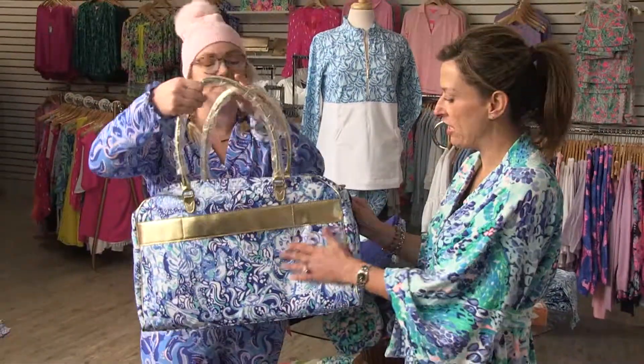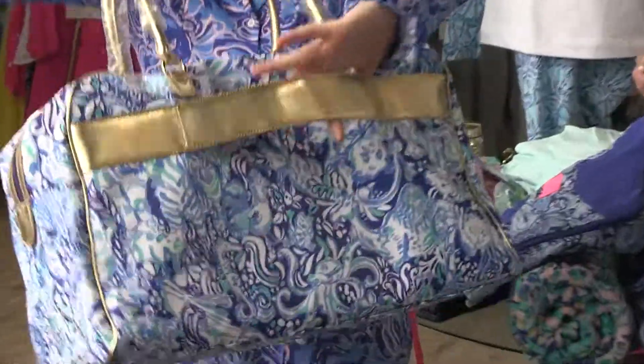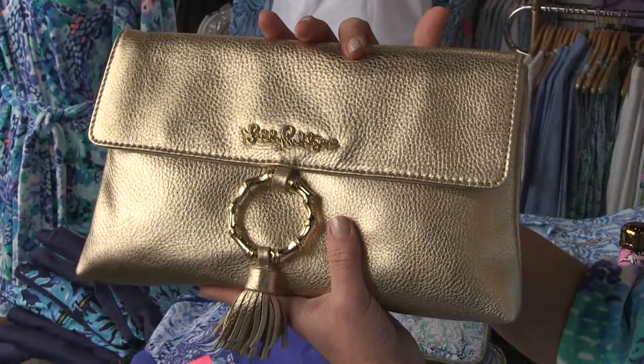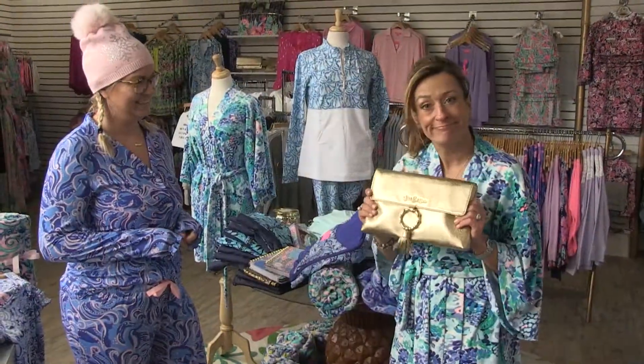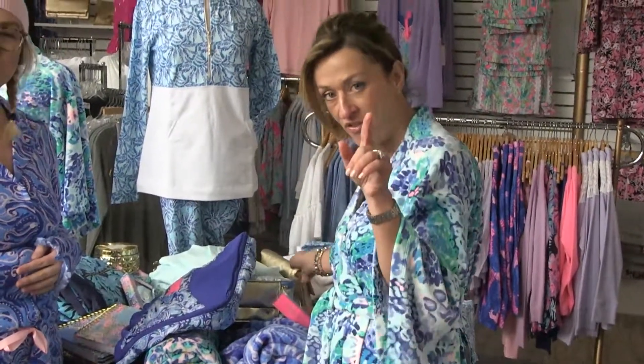This weekend bag is so soft — absolutely beautiful. It's got a nice little sleeve holder right here too, so if you have a rollaway luggage you can just throw this right on top and it's not going to go anywhere. Dudes, you don't know what to buy her? I promise you this is a win.